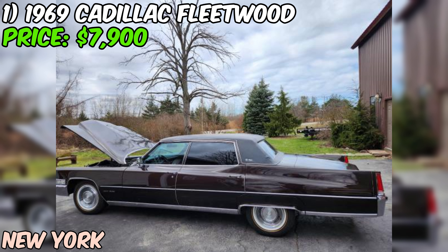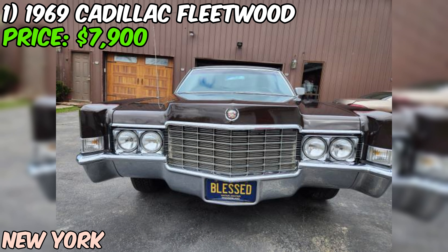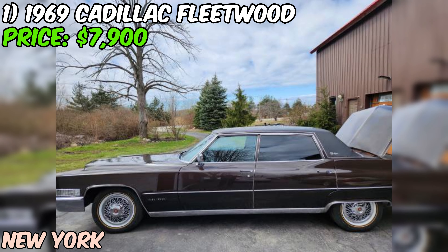This Caddy is a true survivor — completely original, and the seller is only the third owner. That means it's been well cared for over the years and it shows. The paint is still shining, the chrome is gleaming, and the body is straight as an arrow.